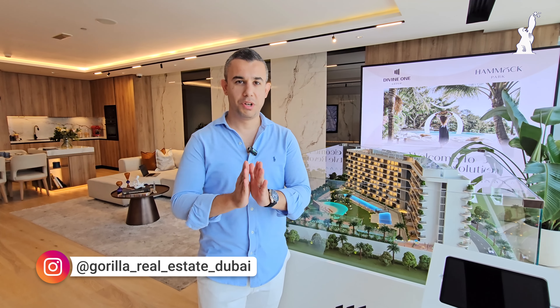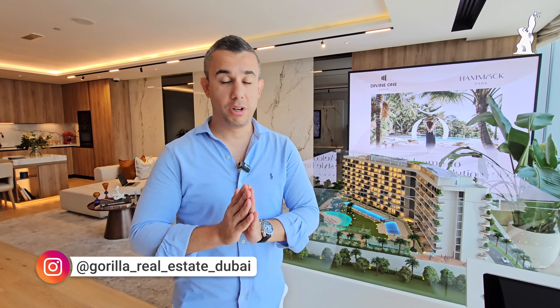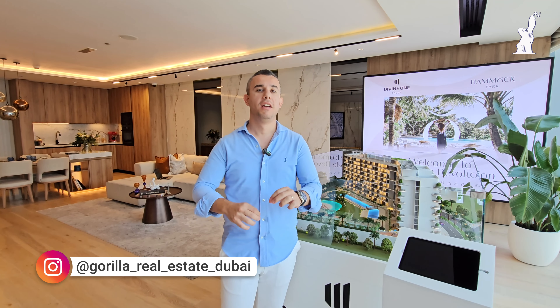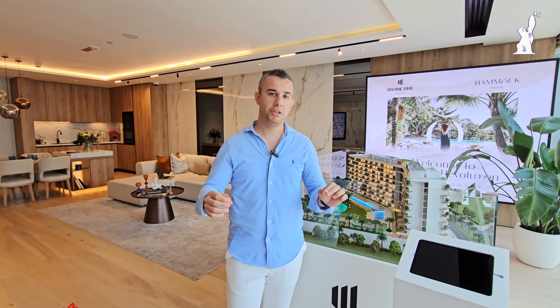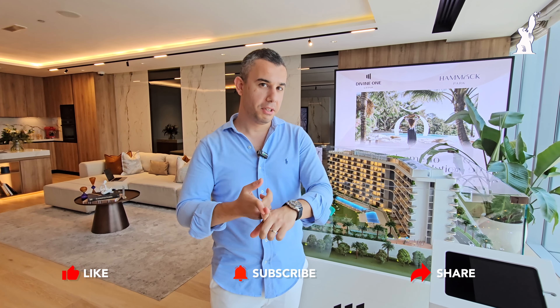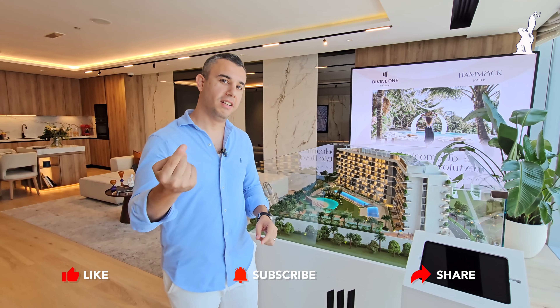Hello everyone, today we are in Devmark and we are coming to you with two unique projects in two unique locations with amazing amenities. Subscribe, hit the like button, share with your friends and family, and let's start the video.